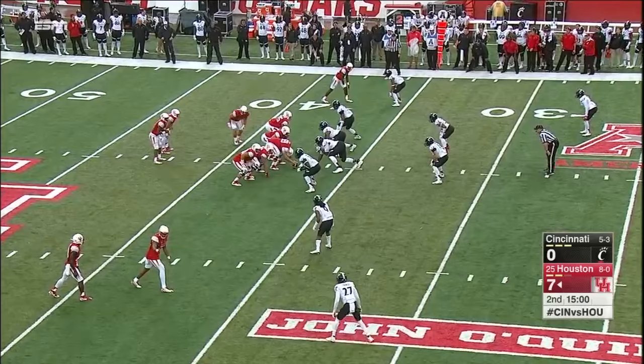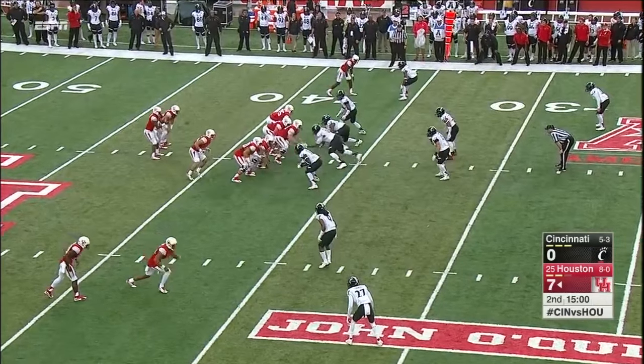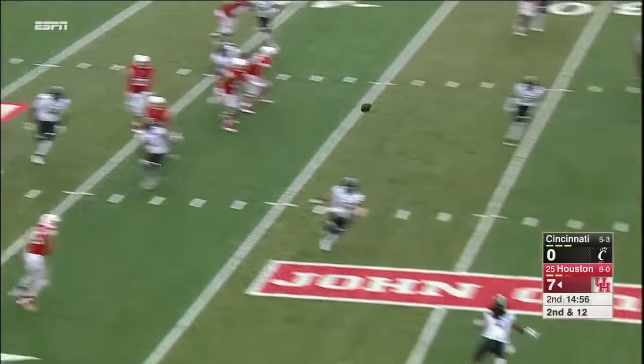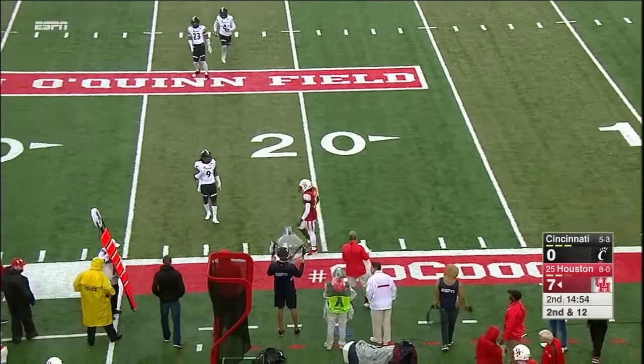Number 8 in the nation at 274 yards per game rushing. Ward, shoulder shake, going deeper down the field — and it's almost and should have been intercepted.